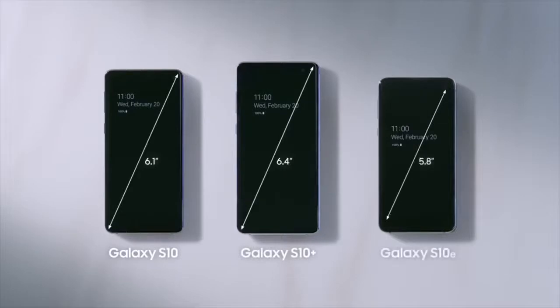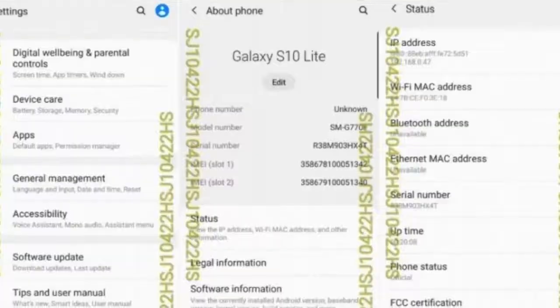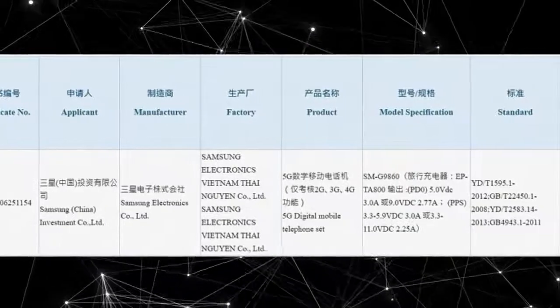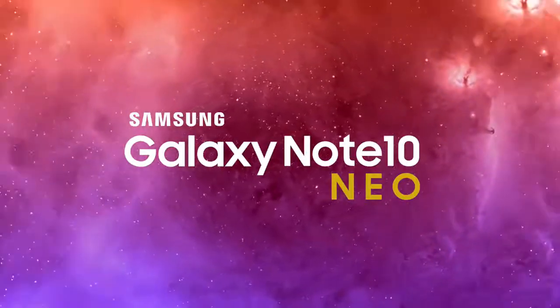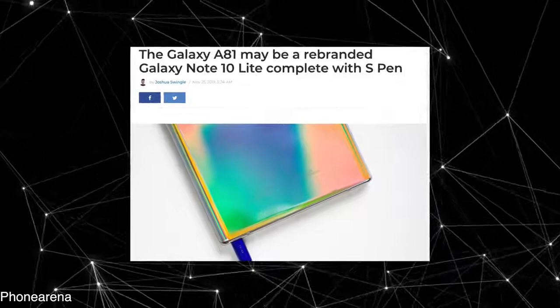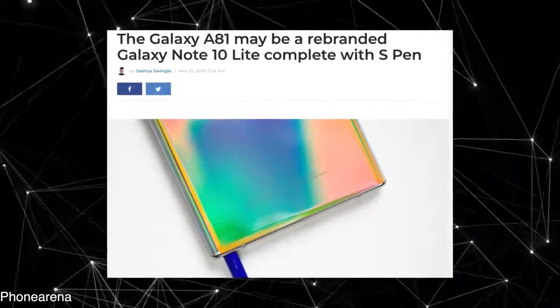The Note 10 Lite name doesn't make sense because the S10 Lite, confirmed earlier, is rocking a Snapdragon 855 chipset with 8GB of RAM — pretty high-end specs. So it doesn't make sense for the Note 10 Lite to not have the same specs as the S10 Lite. This could actually be a Note 10 Neo, or according to some rumors, it might be called the Galaxy A81, which would make it the first A series phone to rock an S Pen.